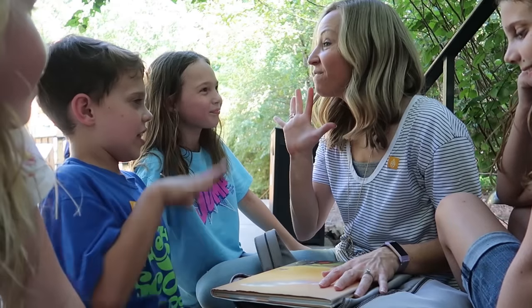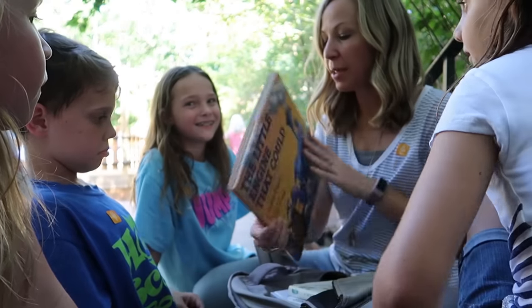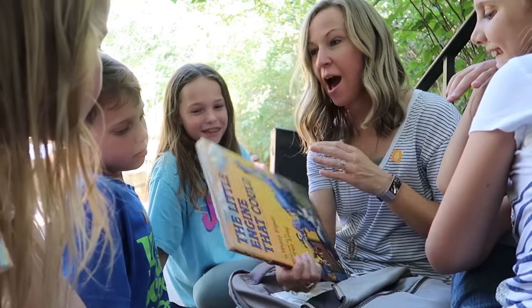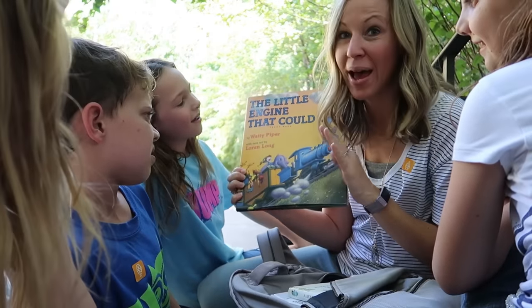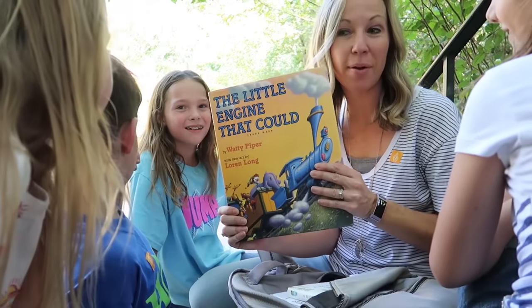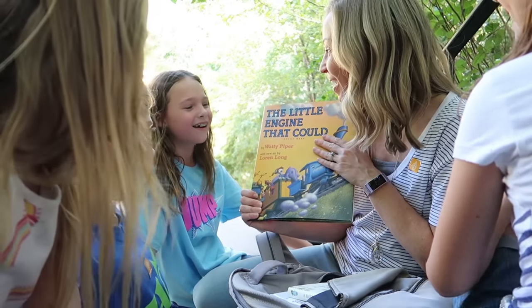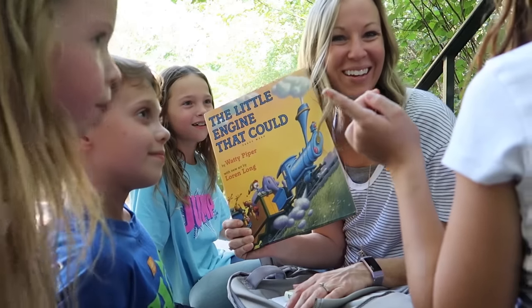We are at our fifth storybook house — the last one — and this one is inspired by Lorin Long, who I was the least familiar with. He was an illustrator and also has stories about trains. Oh my gosh, I used to read that book — the little engine! So this is a train-themed storybook house. You read this story — do you remember this one? Yes, I love this one.